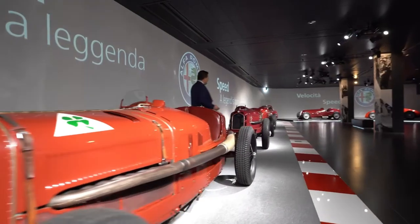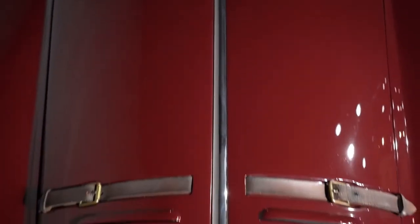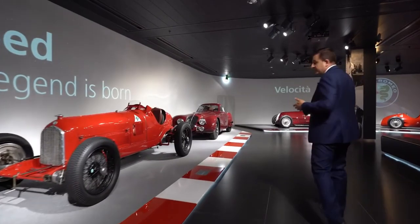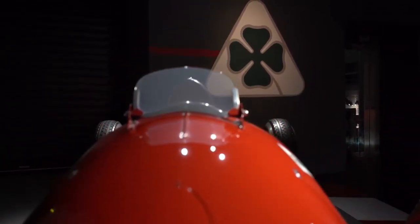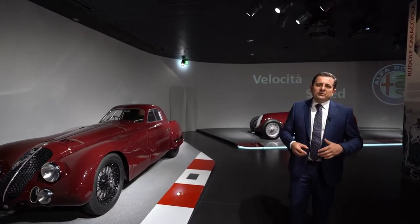The legendary P3 saw Nuvolari star in his biggest endeavors. Then the AC2900B Speciale Le Mans, one of the museum's masterpieces. The Tipo C that prevailed at the Vanderbilt Cup in 1936. And the 512, up to the two impossible twin-engine monopostos.